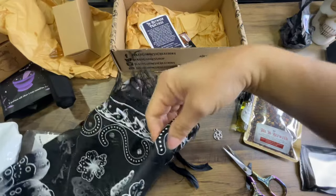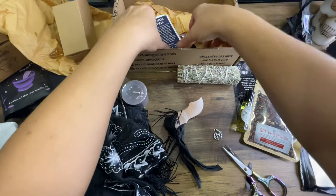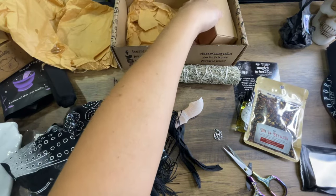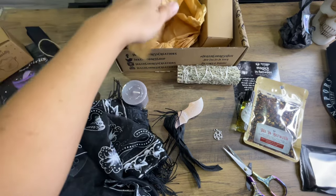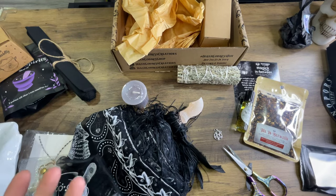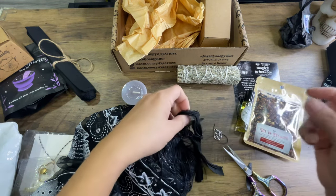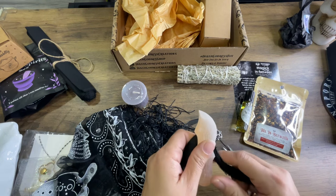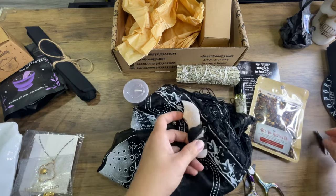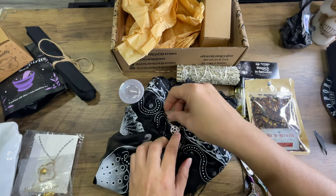So this box I don't subscribe to — I pick it if I feel like I'm going to dig the theme, and I just get the one-time box from them. It's so worth it. This is only a $35 box, and out of all the boxes I've received from them, I pretty much liked all of them. I love this box, and I'll dress this up.